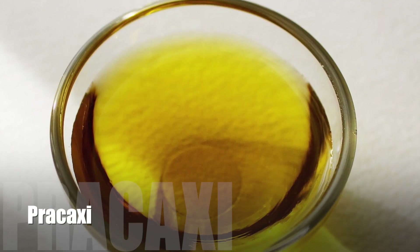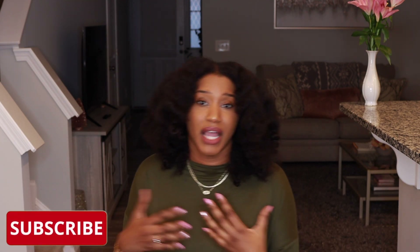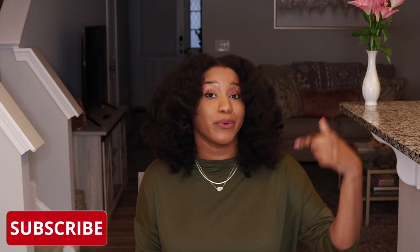Number two is going to be pracaxi oil. Pracaxi oil is from South America, from the pracaxi tree. What makes this oil so interesting is that it is rich in omega-9, which comes from oleic acid. On top of that, there are also saturated fatty acids within this oil, and saturated fatty acids are typically known for being great pre-poos. Another great benefit is that pracaxi oil is known for giving the hair amazing shine and softness. So if you're looking for something a little different that softens the hair, brings shine, and could be a great sealant and pre-poo, definitely give pracaxi oil a try.